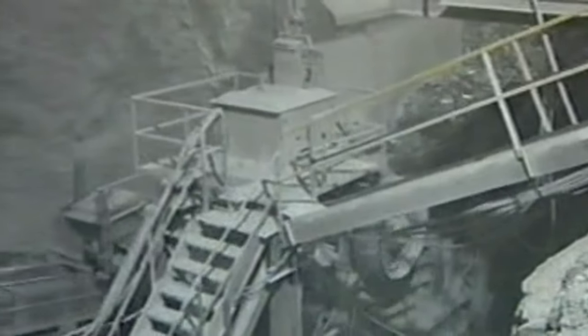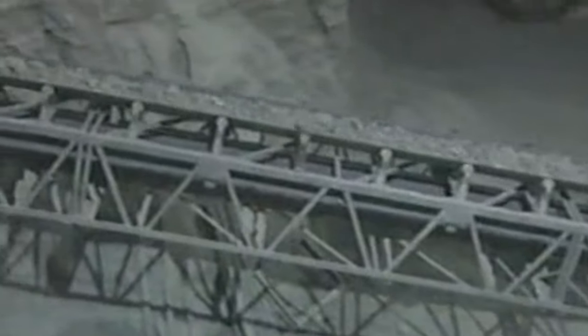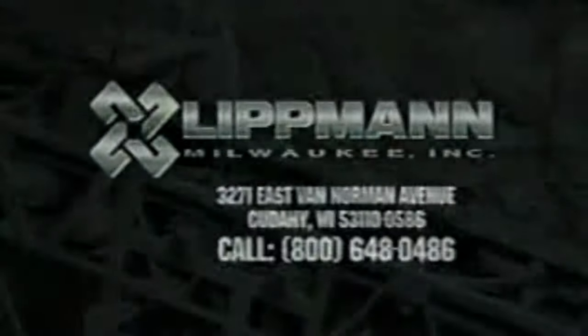With the previous crusher, the mine achieved about 500 tons per hour. But now, the Lippmann jaw delivers 575 tons per hour consistently. End product went from 8 inches to 7 inches, which makes secondary crushing more efficient. These operators know what leading successful aggregate producers and quarry operators throughout North America are beginning to find out: when you're serious about owning the most reliable crushing equipment built, backed by application and after-sales expertise second to none, the name you need to know is Lippmann.